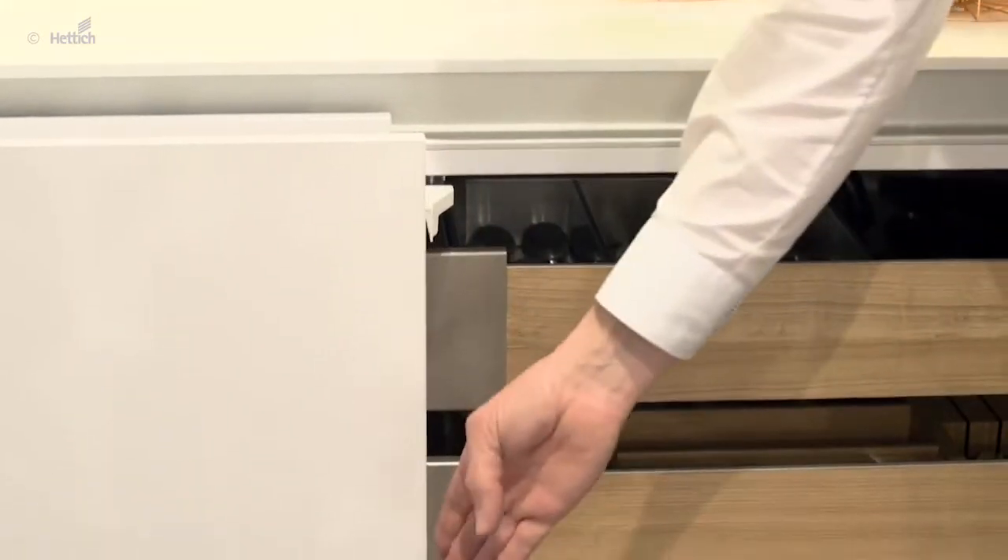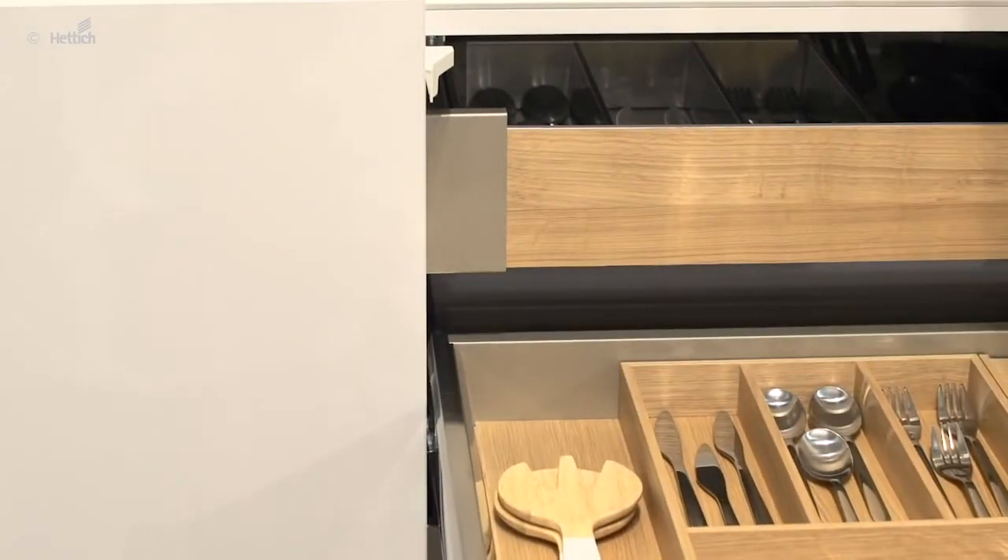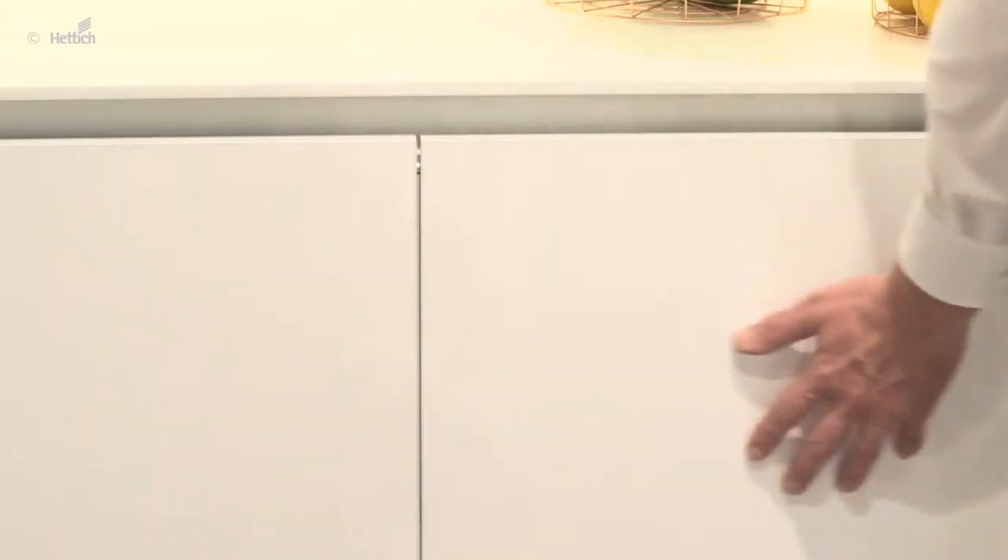Inline S also enables flush opening of the doors, so that interior drawers can be easily mounted without any spacers — an appealing solution for creating storage space.